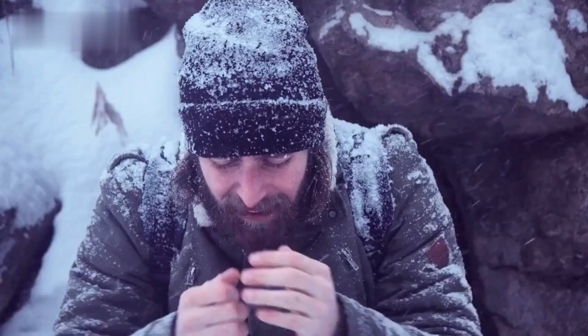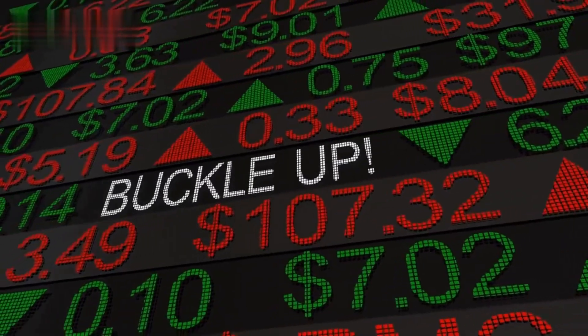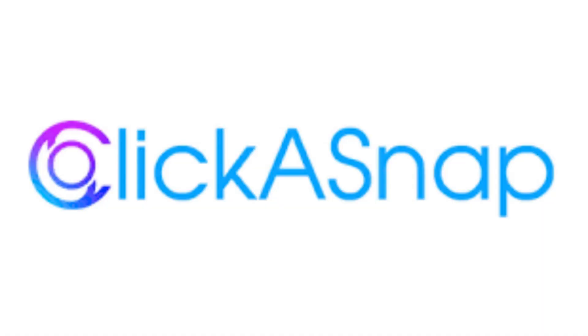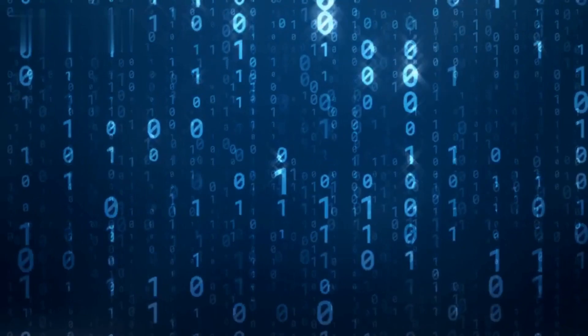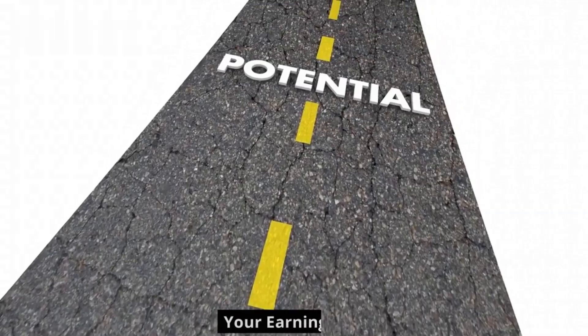Hey, photo freaks! Want to turn your camera roll into cold, hard cash? Buckle up, because today we're diving deep into Clickasnap, the platform where simply viewing your photos earns you money. Let's crack the code on Clickasnap and unlock your earning potential.